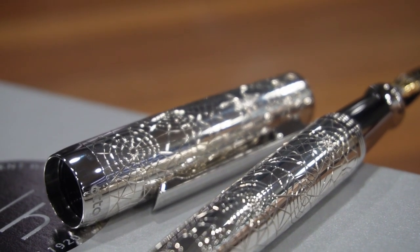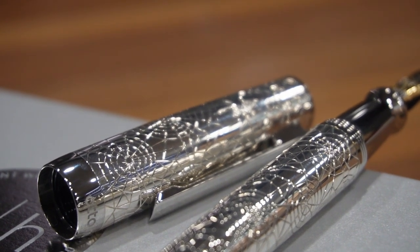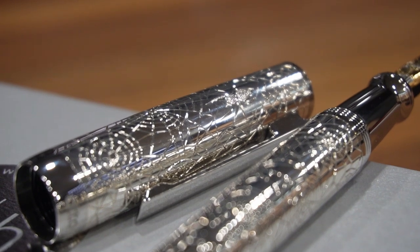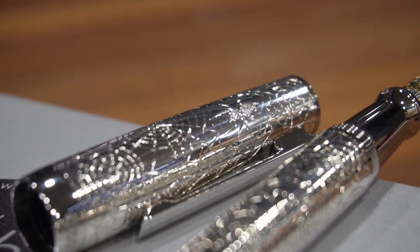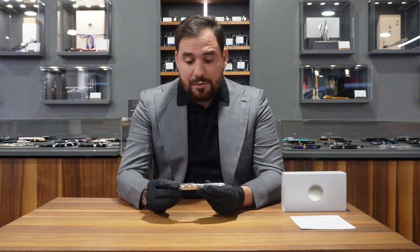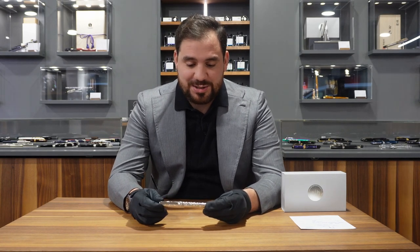The metal grip is in brass and then platinum-plated, and so is the ring and the clip — because these specific parts need a certain resistance. That's why autohood decided not to make them in sterling silver but in brass with a platinum plate. Everything else — the cap and the barrel — are made in sterling silver.